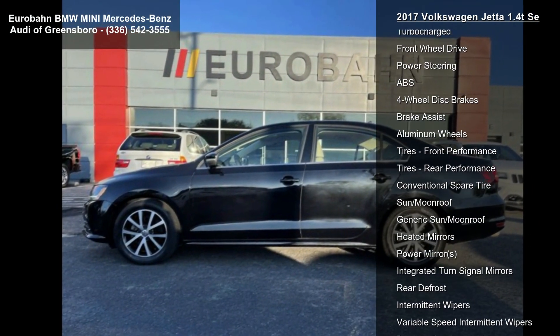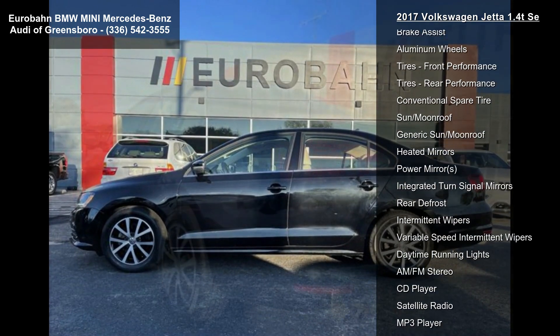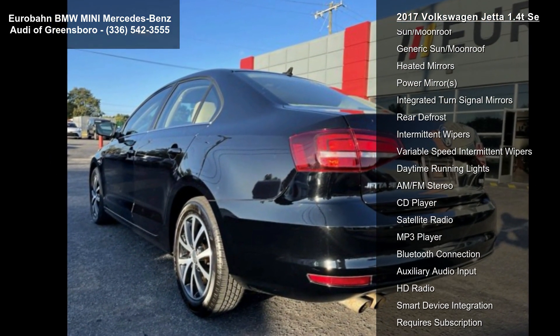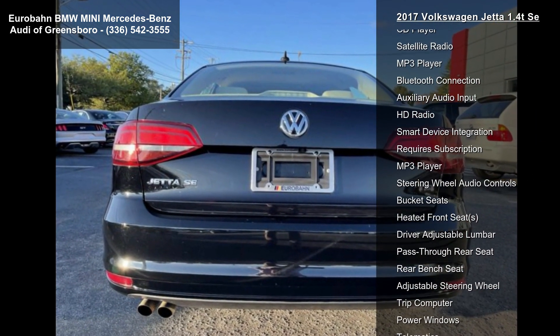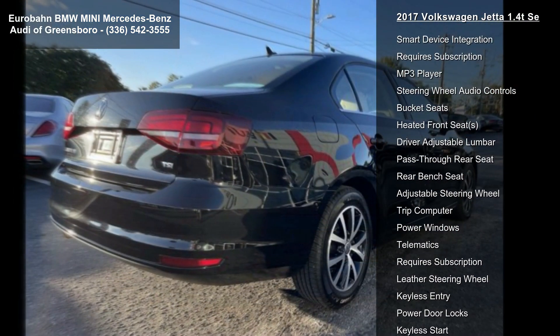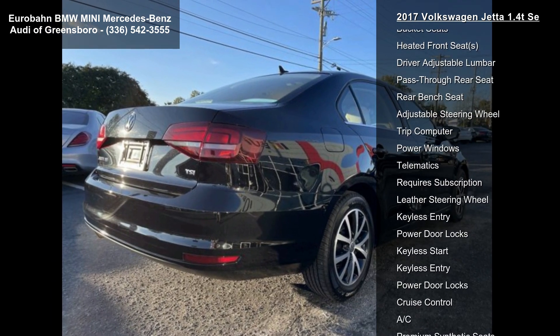Some of the top features included with this vehicle are: turbocharged, front wheel drive, power steering, ABS, four wheel disc brakes, brake assist, aluminum wheels, and front and rear performance tires.